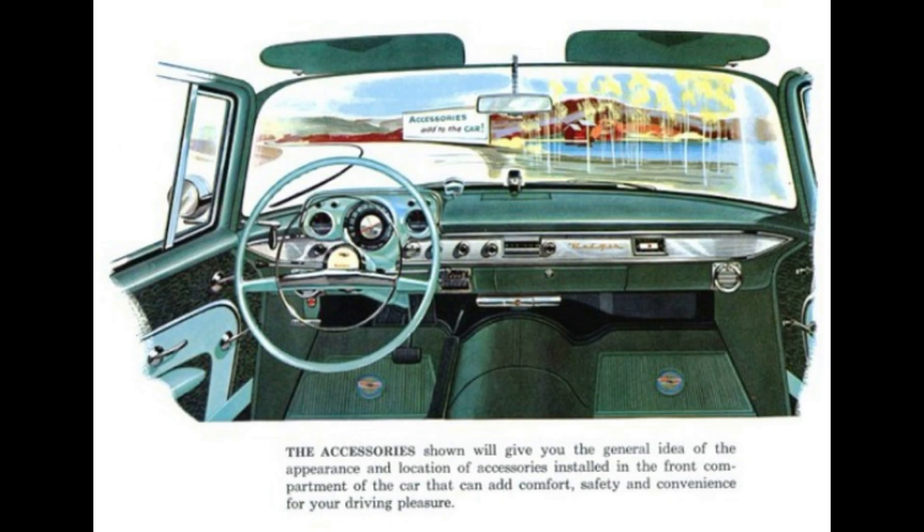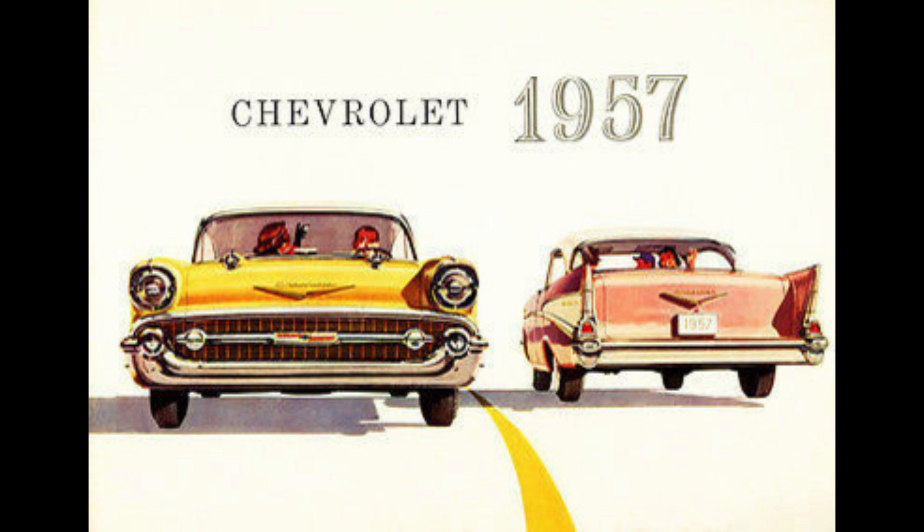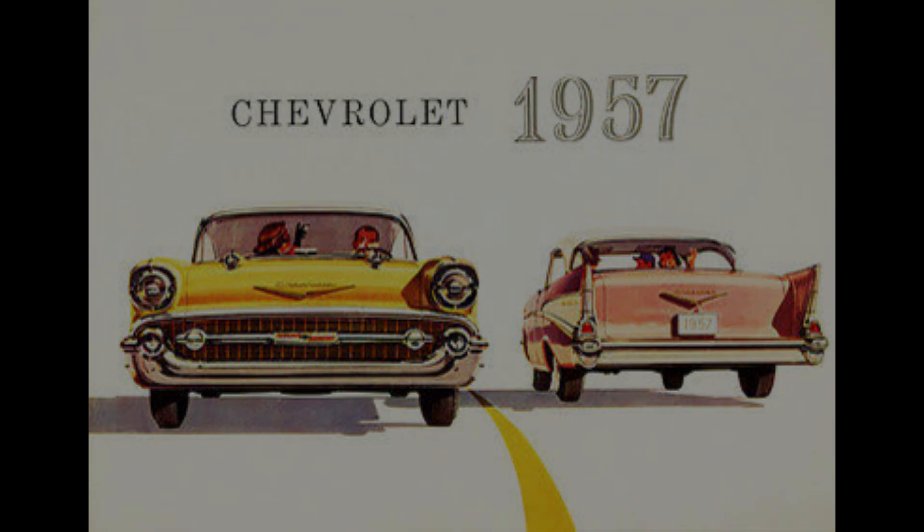In the audio department, these classic cars could be equipped with a signal-seeking AM radio utilizing a power antenna. These radios used tubes that required only 12 volts of plate voltage and a transistor for the output stage, which lowered the power drain on the battery to an insignificant amount when the engine was off. Playing the radio with conventional tubes for extended periods occasionally drained the battery to the extent that it wouldn't restart the car.